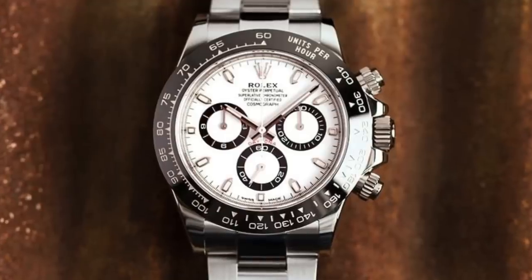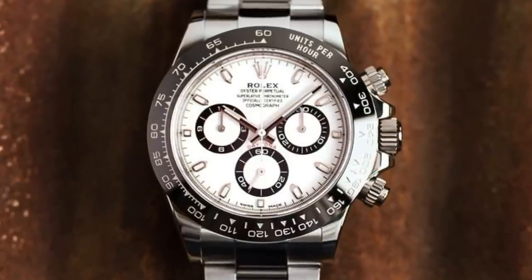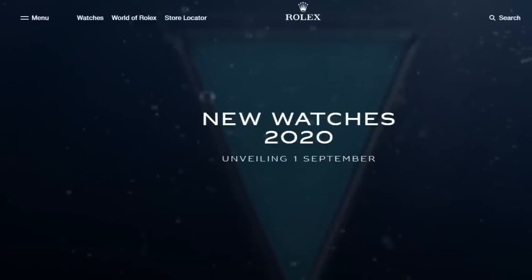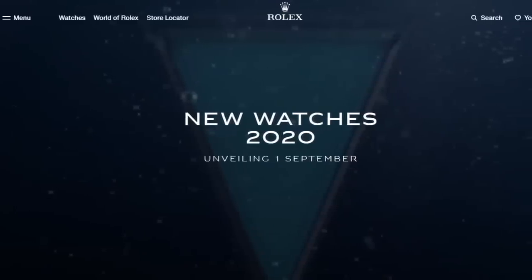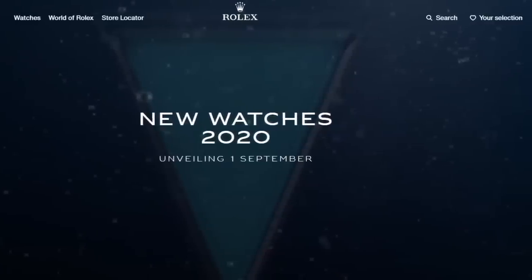Daytonas are trading well over $25,000 for white dials now, heading quickly towards $30,000. I think that's another piece that might come back to reality in a couple of weeks. Rolex has officially announced that September 1st new references are coming out — they are teasing the product. There's water and a blue triangle on the site as of this morning. I'm assuming that means we're going to see a new sub, maybe a Deep Sea, but certainly some new sport collections which will again drive the market. Stay tuned for next week — it'll be a super exciting show because we'll be talking about the new Rolexes about to hit the market.